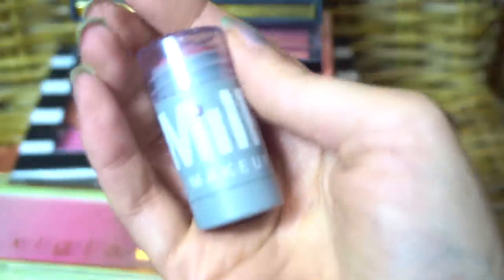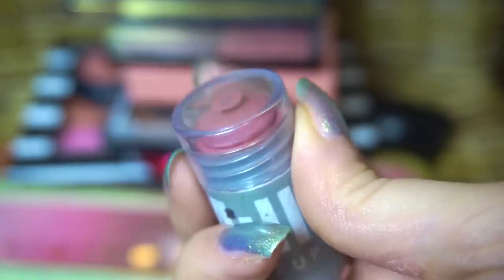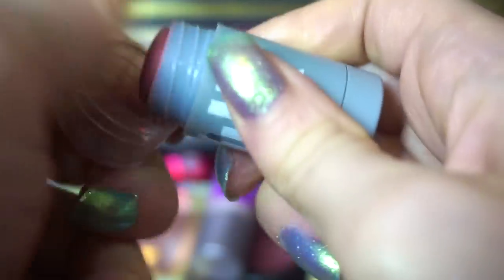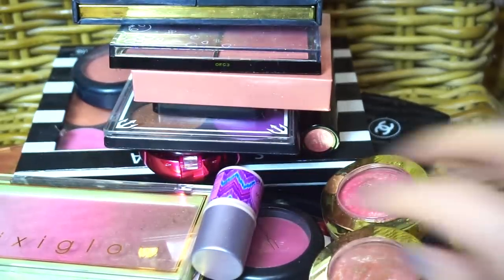I'm going to declutter this one from Milk as well. This is Work — lip and cheek. Not a big fan of this particular kind of color, and not a big fan of Milk products in general. So I will declutter that one.